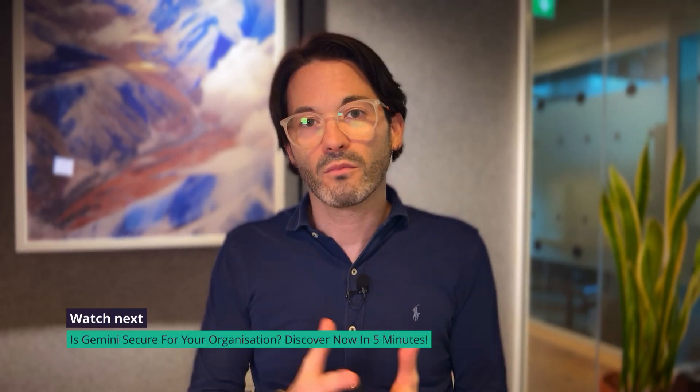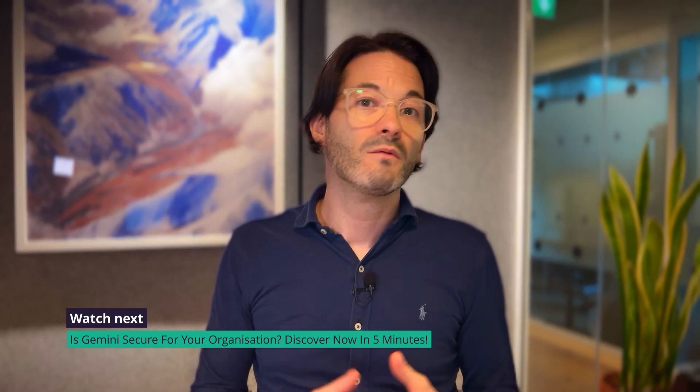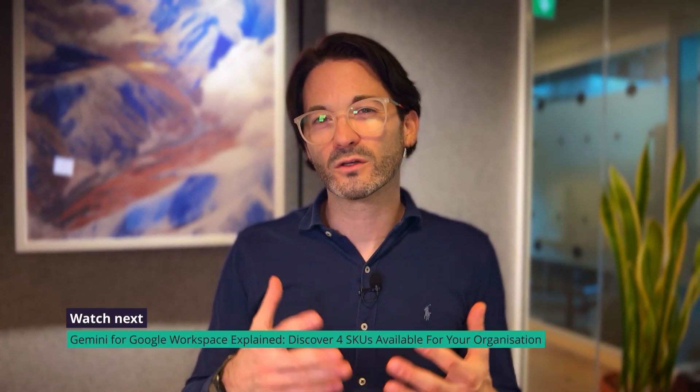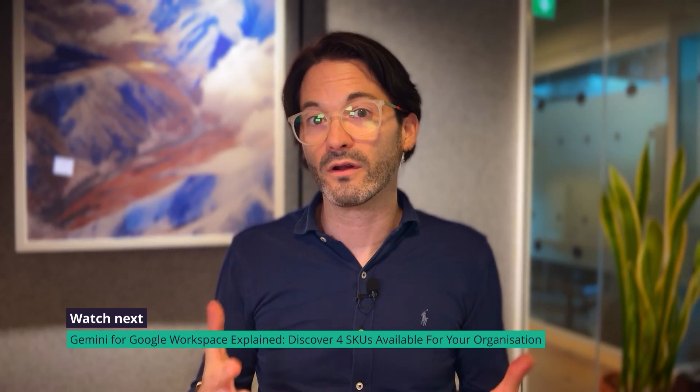I covered recently in our Gemini series an overview of Gemini security, a very important area for a lot of customers. My colleague Noel covered a demo and run-through of the Gemini product, and I also covered a general overview of Gemini as well as the SKUs and plans available. If you haven't seen those, check out the links below and hit that subscribe button if you'd like to see updates like this.